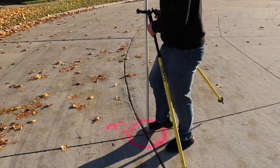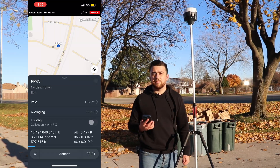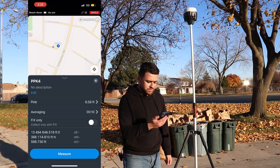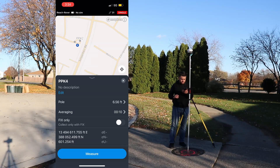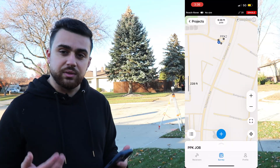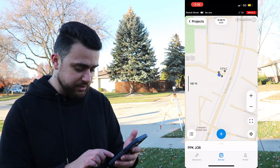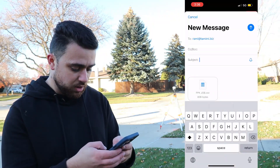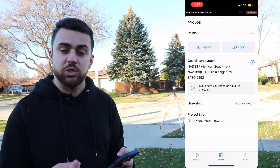Let's go to the next one. I'll take the pole and set it on point number three, then hit measure to take the observations. The discrepancies are one foot in the elevation — that's horrible, but expected with a single solution. Last one — point number four. We'll measure this last point and we're all set. Now that we've collected all the data, I'll show you what you need to export. The first thing is the project we just did — these three points. I'll go ahead and export the project and select CSV, email it to myself, and call it PPK Job.